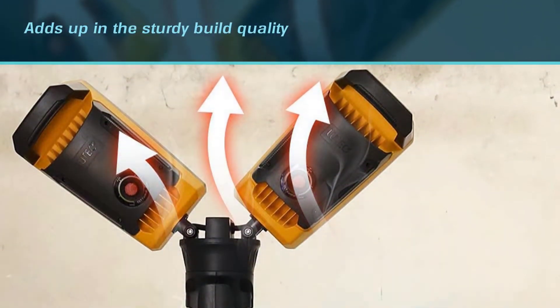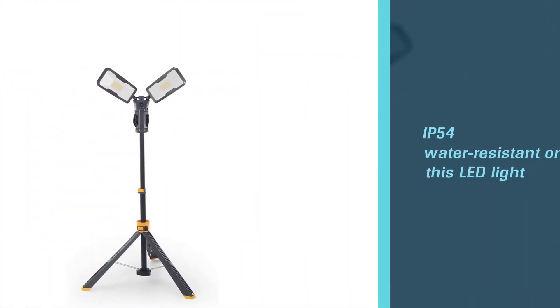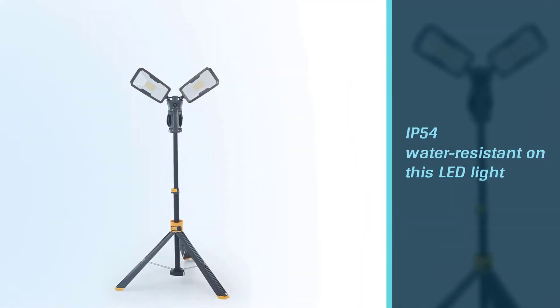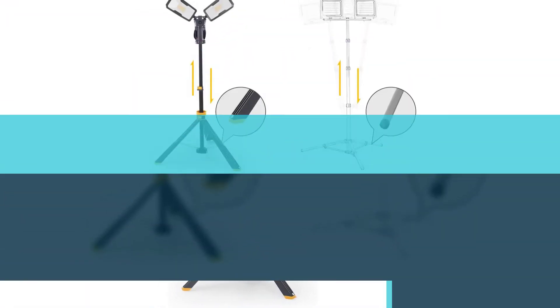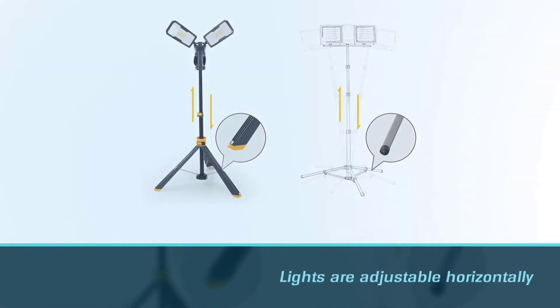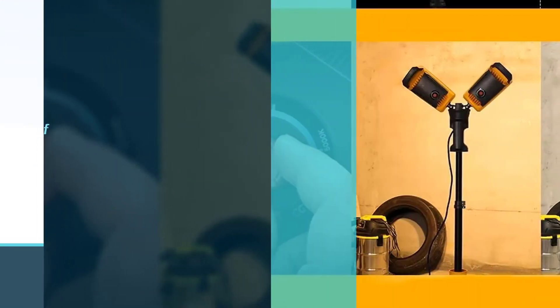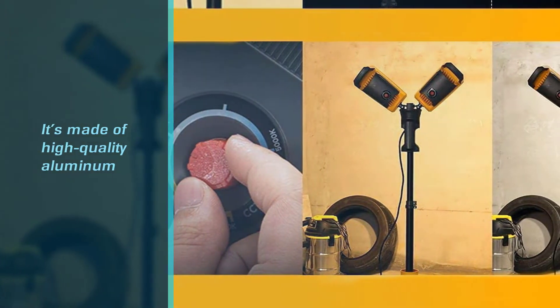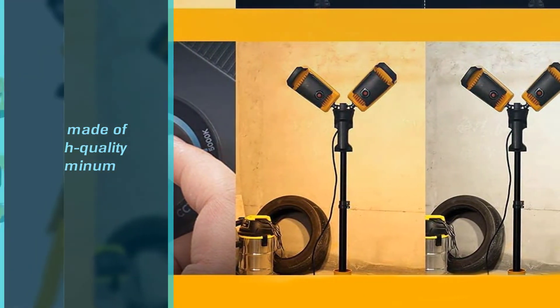The stand is made up of professional-grade die cast aluminum that adds to the sturdy build quality. There is IP54 water resistance on this LED light so that you can easily use this light in the rainy season too.